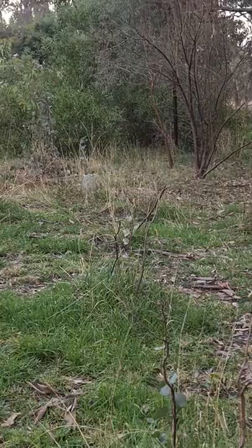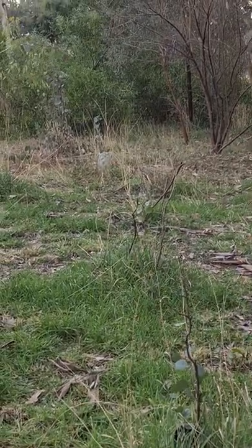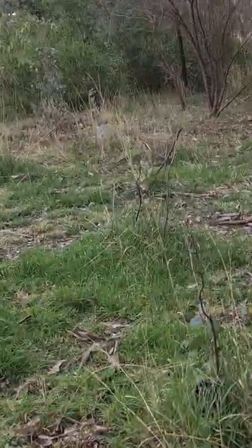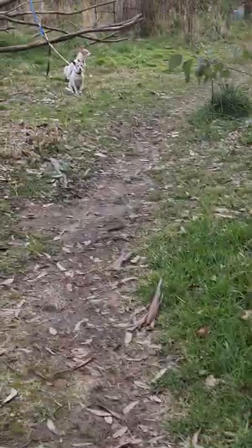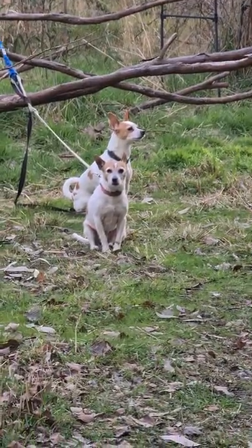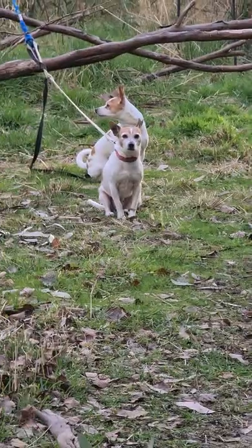If you've got some land out of town, it's a great idea to let it go back. Get the doggies — they're waiting patiently. See everyone, magic and blessings, bye!